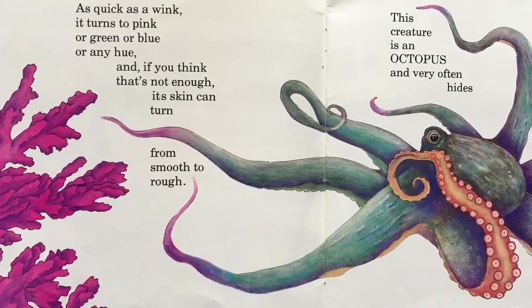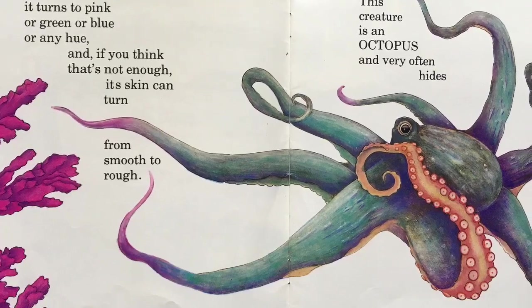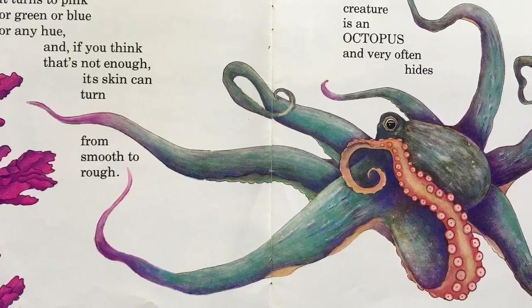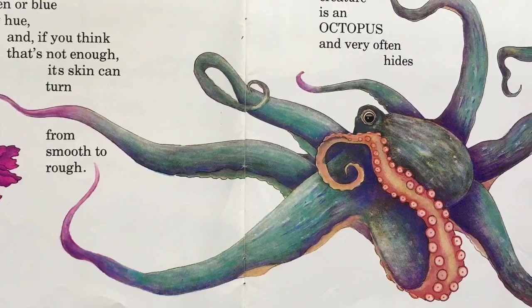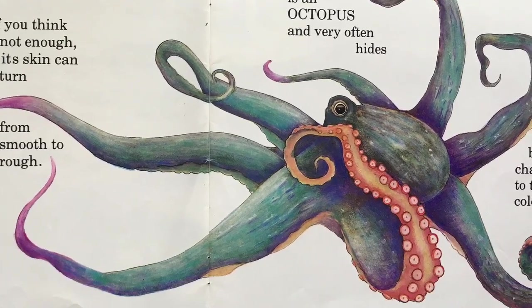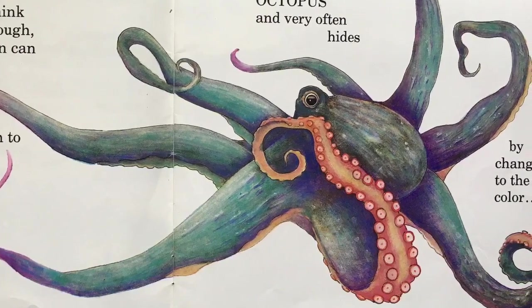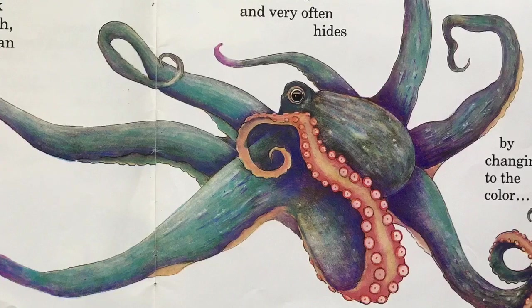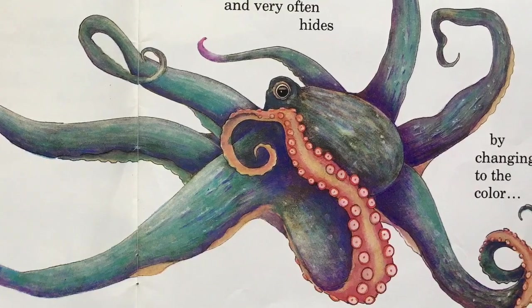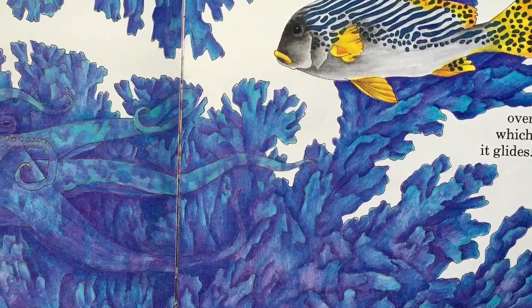As quick as a wink, it turns to pink, or green, or blue, or any hue, and if you think that's not enough, its skin can turn from smooth to rough. This creature is an octopus and very often hides by changing to the color over which it glides.